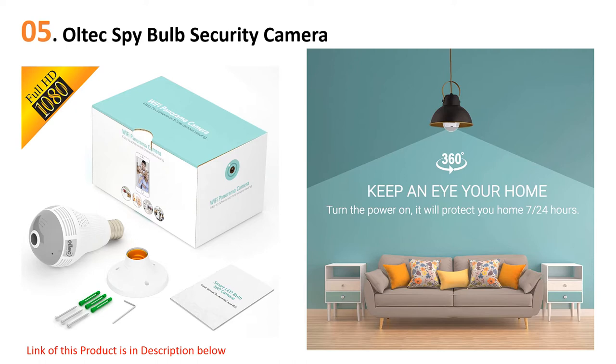The only downside to this item is that it doesn't have a night vision mode, but since it emits light directly from the bulb, all recordings when the light is on are great.